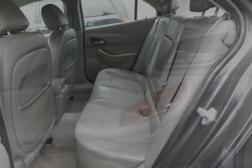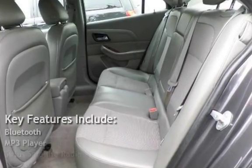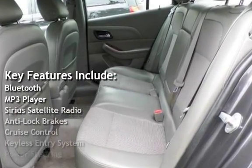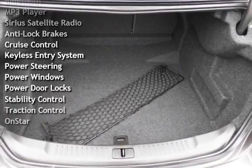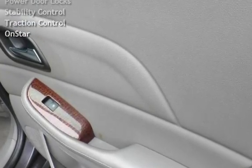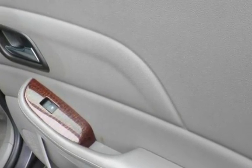Key features include: Bluetooth, MP3 player, Sirius satellite radio, anti-lock brakes, cruise control, keyless entry, power steering, power windows, power door locks, stability control, traction control, and OnStar.